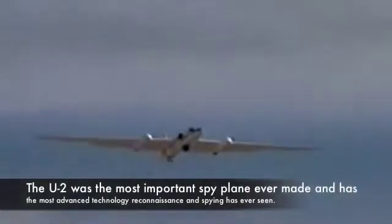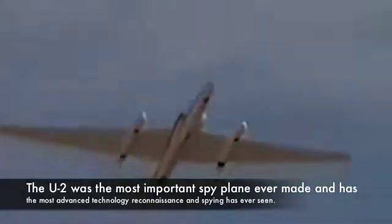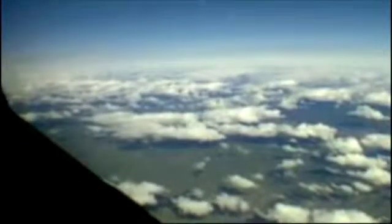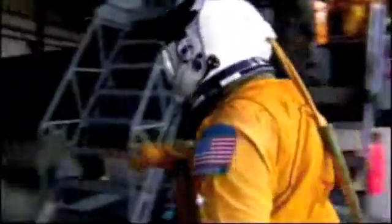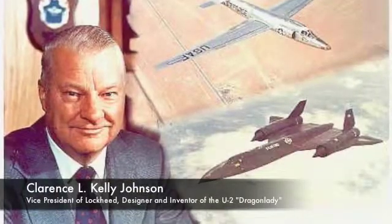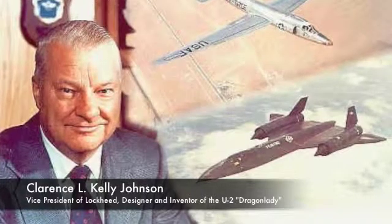The Lockheed U-2 was created in 1955. This plane could fly 90,000 feet in the air, causing pilots to have to wear pressurized suits with oxygen pumps. The designer and inventor of this plane was Vice President of Lockheed, Clarence L. Kelly Johnson.